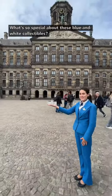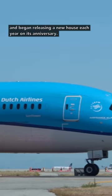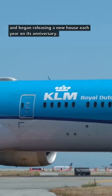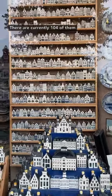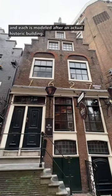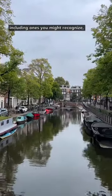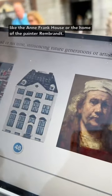What's so special about these blue and white collectibles? The airline has been giving them out since the 1950s and began releasing a new house each year on its anniversary. There are currently 104 of them — one for each year of the airline's existence — and each is modeled after an actual historic building. Around half are in Amsterdam, including ones you might recognize like the Anne Frank house or the home of the painter Rembrandt.